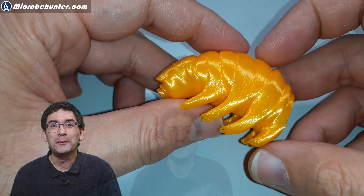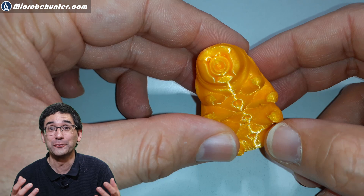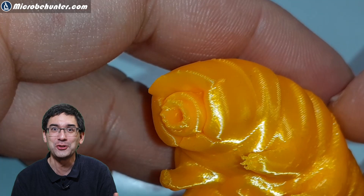When people first see tardigrades under the microscope, they usually say they're so cute and nice-looking — but only when seen from the side. From the front, with their round mouth, they can look more like science fiction monsters. But they don't do any harm. They eat bacteria and plant material, and some tardigrades are also cannibalistic and eat each other.